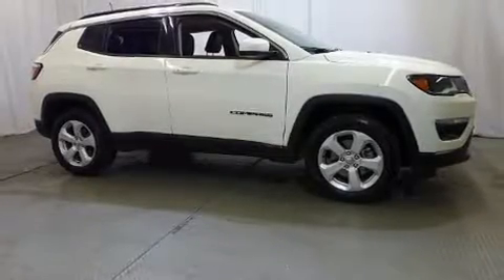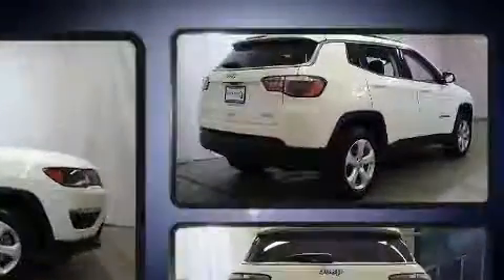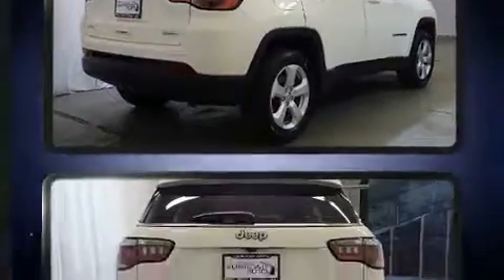Treat yourself to a test drive in the 2018 Jeep Compass. With fewer than 15,000 miles on the odometer, this four-door sport utility vehicle prioritizes comfort, safety, and convenience.